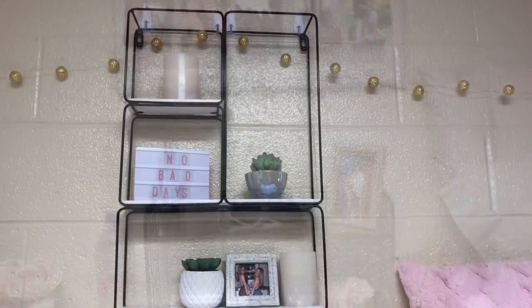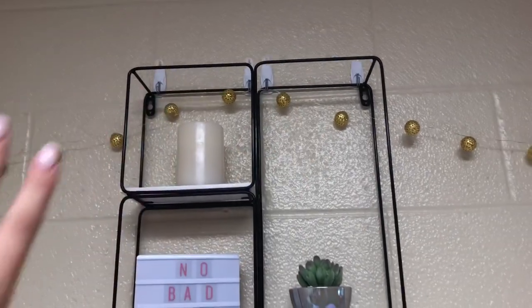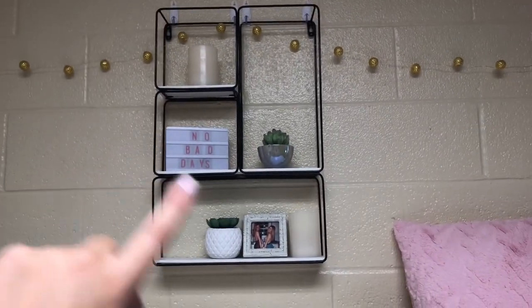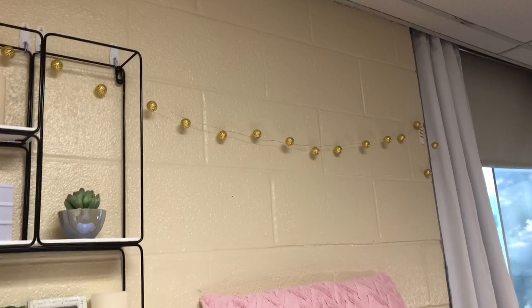Over here I have a little shelving unit I got from Marshall's about a year ago, hung with command hooks — four hooks holds it really well. On it I have two battery-operated candles, a picture frame, two fake plants, and a light-up letter board. I also have the same string lights as the other decoration hanging on the wall, which I'll show lit up.